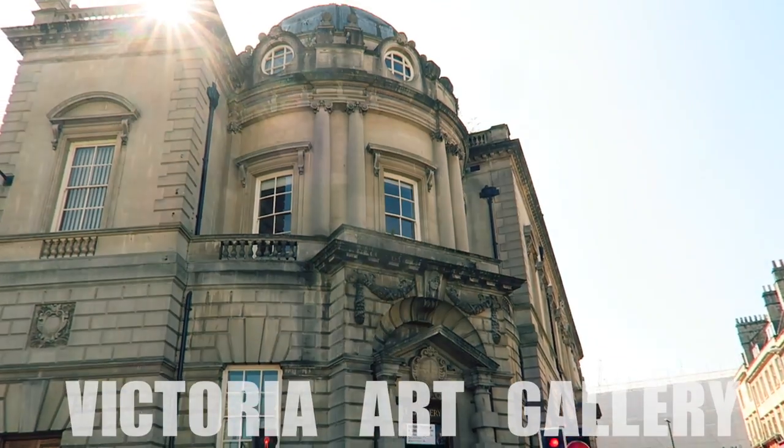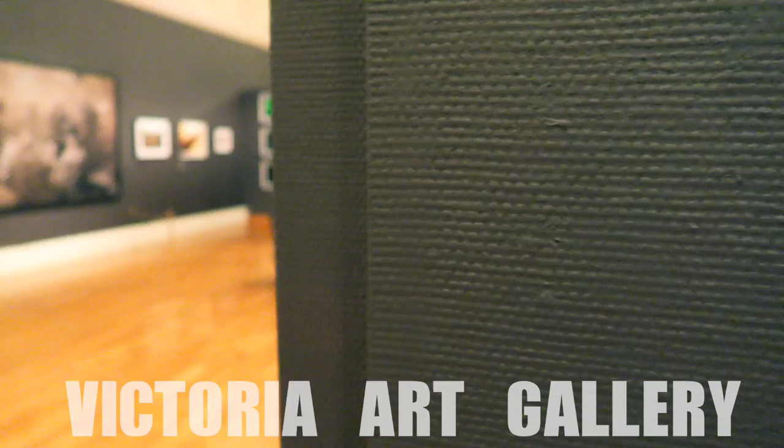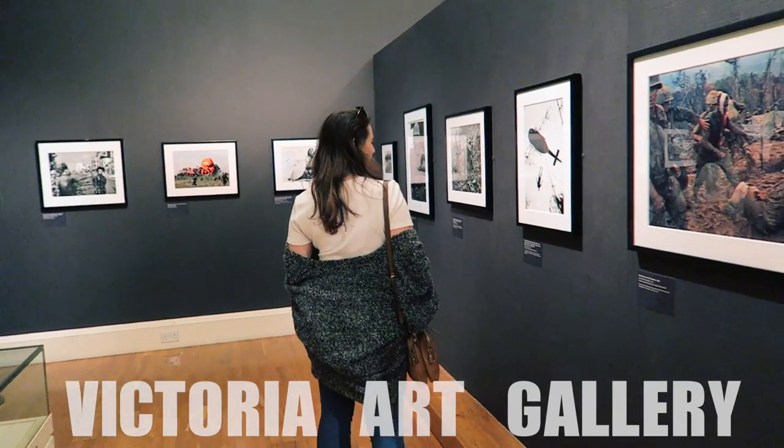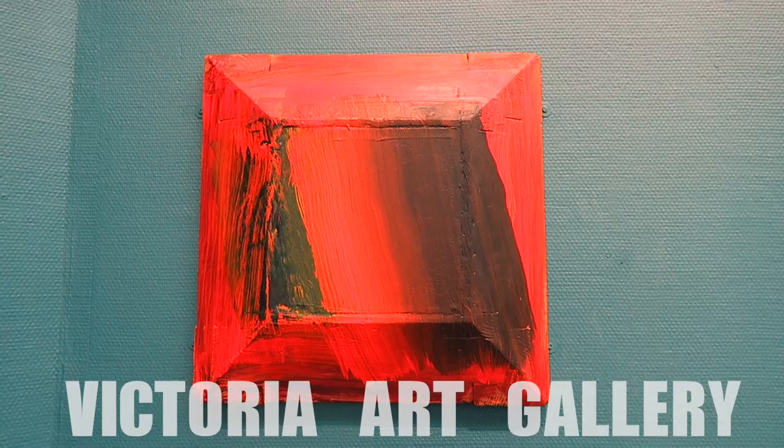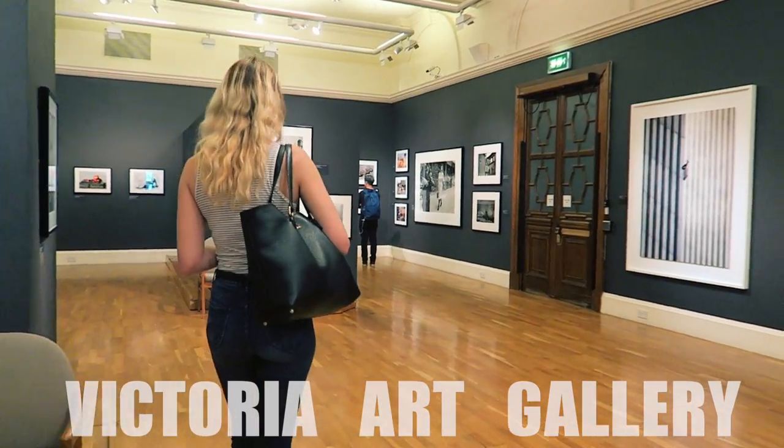Number three is the Victoria Art Gallery. The building was designed in 1897. It's a fairly small museum with a very large collection, with over a thousand works of incredible art dating back to the 17th century.